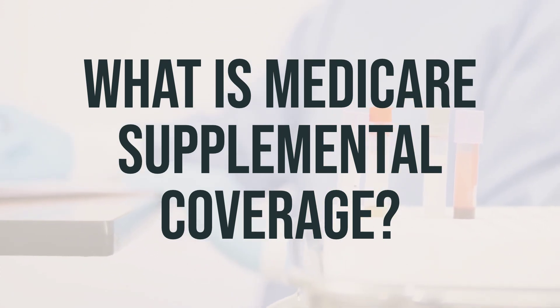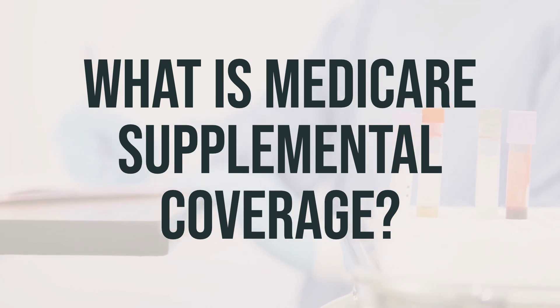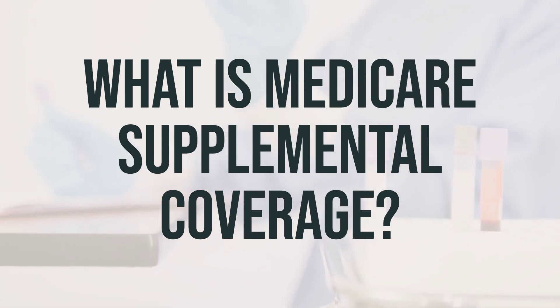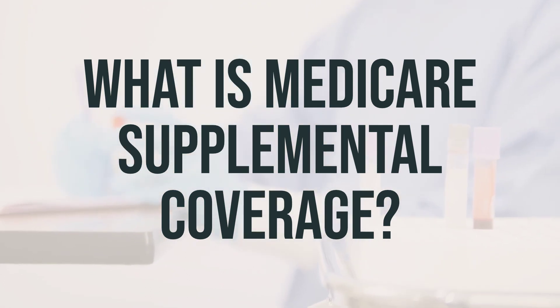With Original Medicare, once you reach your deductible, you'll be responsible for 20% of Part B medical services. And there's no limit to how much you might have to pay out of pocket for health care each year. Supplemental insurance, also known as Medigap, helps cover a lot of these extra costs, like co-pays, co-insurance, and deductibles.